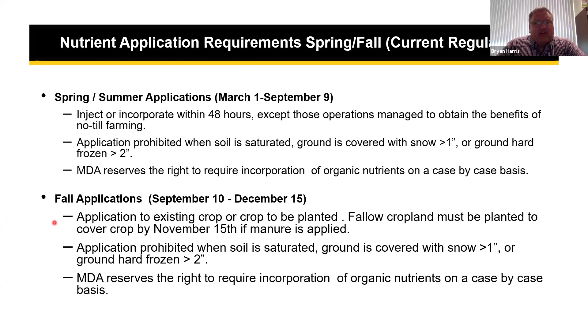Fallow cropland must be planted in a cover crop by November 15th. This is a nutrient management regulation — you cannot apply manure to fallow ground without a cover crop plan. If you're planting between November 15th and December 15th, you need to have vegetative cover. Consultants developing plans and operators making fall cleanout plans really need to take this into consideration. We are being tested every year on some of these things, so please implement this as part of your nutrient management plan.